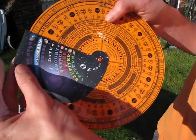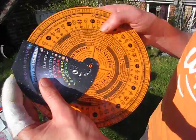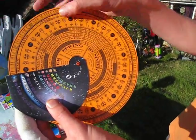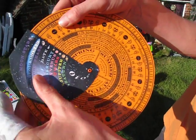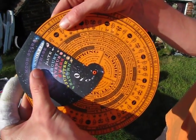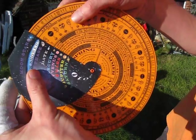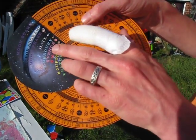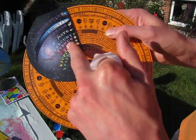So how you use it is you dial up the date. Today is the 7th of April, so you've got the months running around here — February, March, there's April. As we're getting towards the 7th I can see that yesterday was the third quarter moon, so we're just coming past the half moon there.